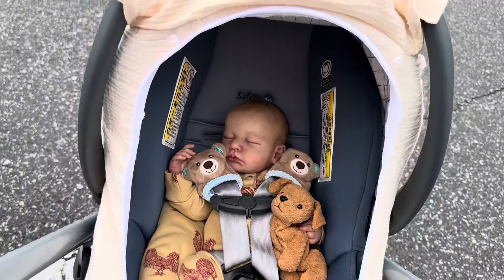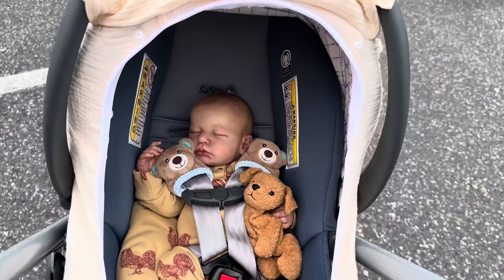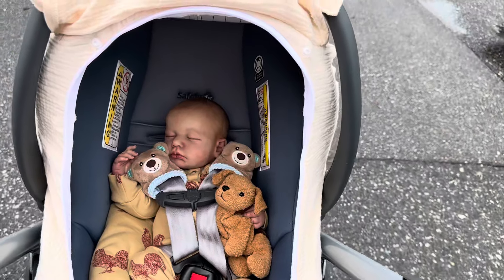Hi everyone, I'm Tori, an adult doll collector, and I create videos for other doll collectors and doll enthusiasts to enjoy.